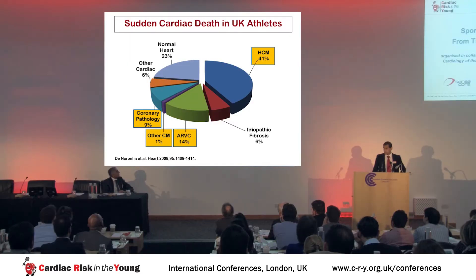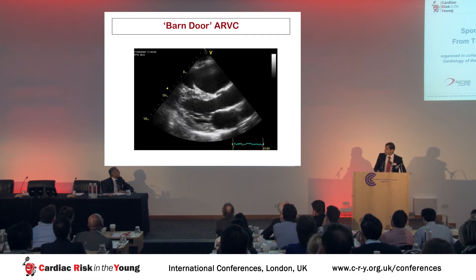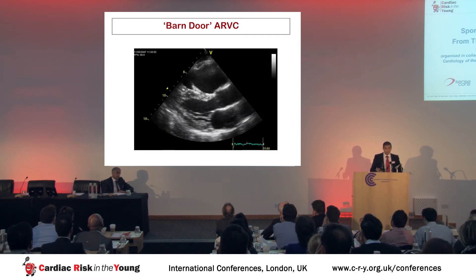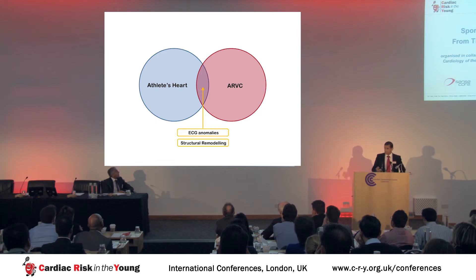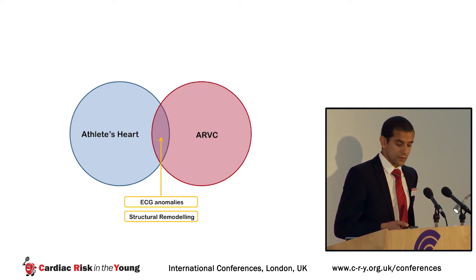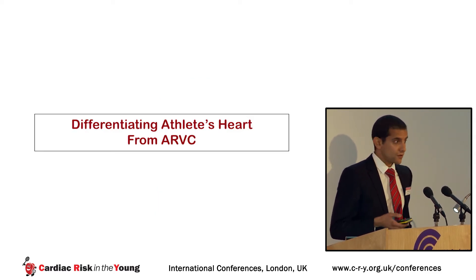ARVC is characterized by right ventricular wall anterior T-wave inversion, progressive dilatation of the right ventricle, a tendency towards ventricular arrhythmias, and in the worst case scenario, sudden cardiac death. Around 14% of sudden deaths in UK athletes are attributable to ARVC. While barn-door ARVC shows gross dilatation of the right ventricular outflow and wall motion abnormalities, athletes with ARVC tend to present in this diagnostic gray zone with ECG anomalies and structural remodeling of the right ventricle.